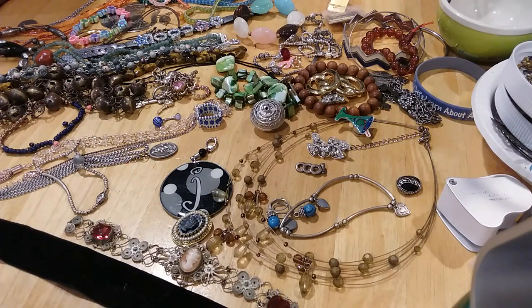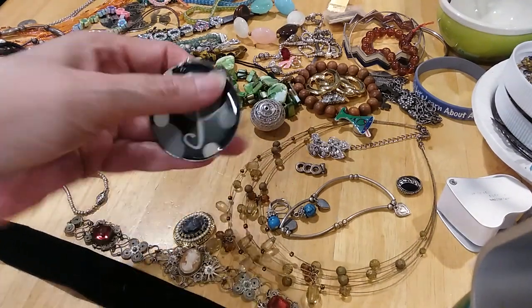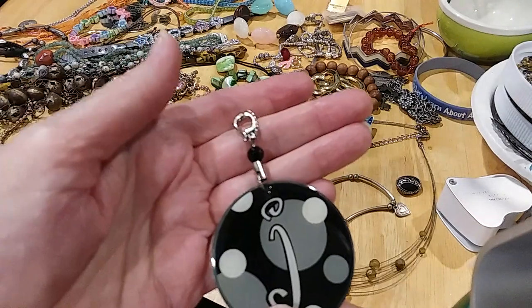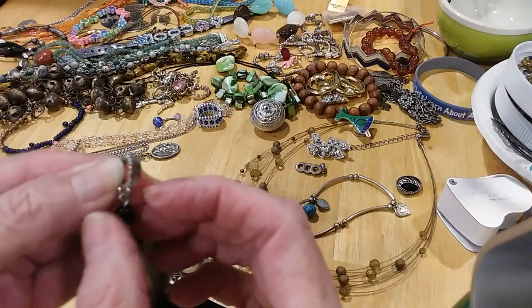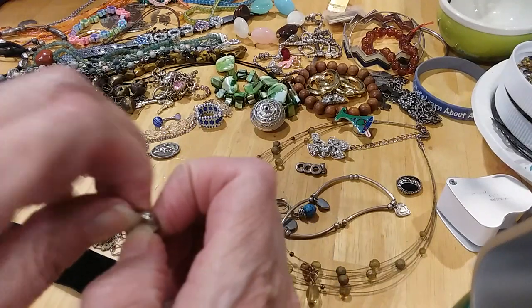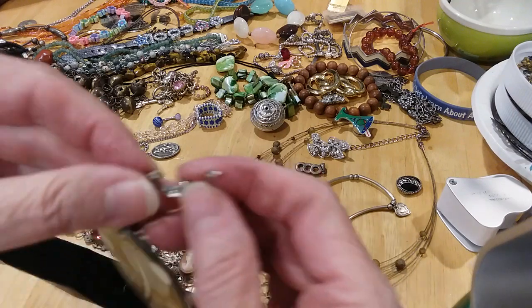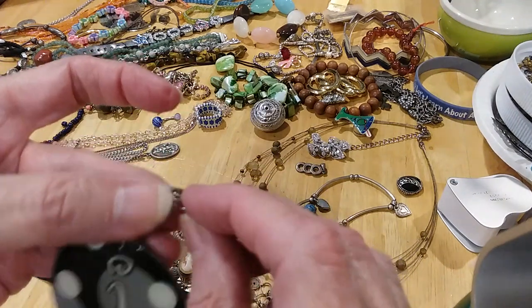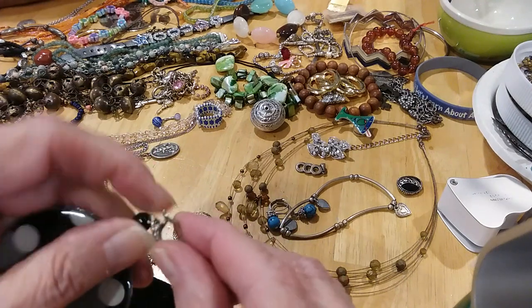We found this cute little pendant with a J, and it's an enhancer, not just a pendant — it does come undone. There you go. It's an enhancer so you can put it over beads or whatever you want.